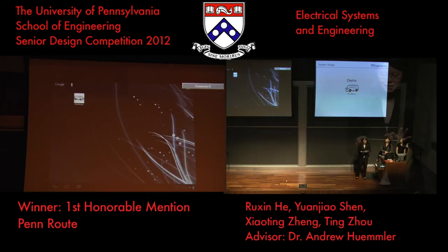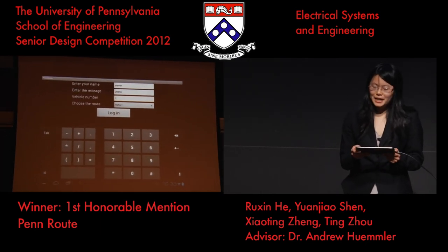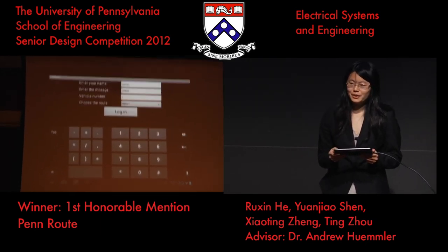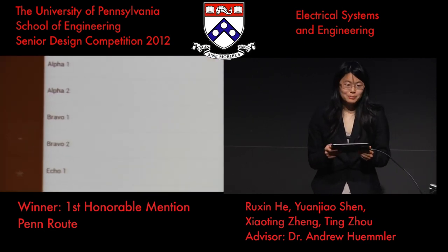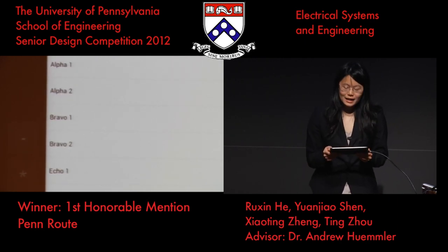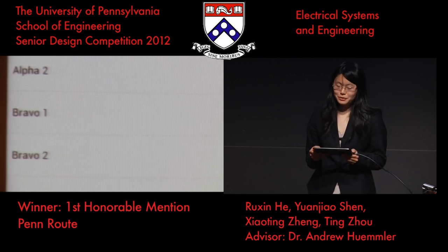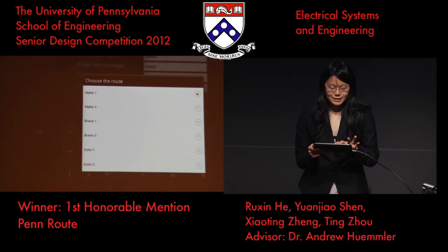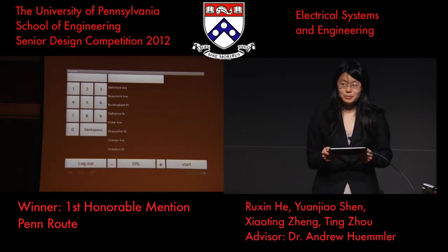Let's start by clicking on the PanRoute icon on the home screen. The driver will enter his name, starting mileage, and vehicle number at the beginning of each shift. He will then select his route from the drop-down menu. Alpha and Bravo routes cover West Philadelphia — Alpha route picks up on Water Street while Bravo route picks up on Oswald Street. The Echo route covers the center city. After he logs in, it brings us to the address input page.